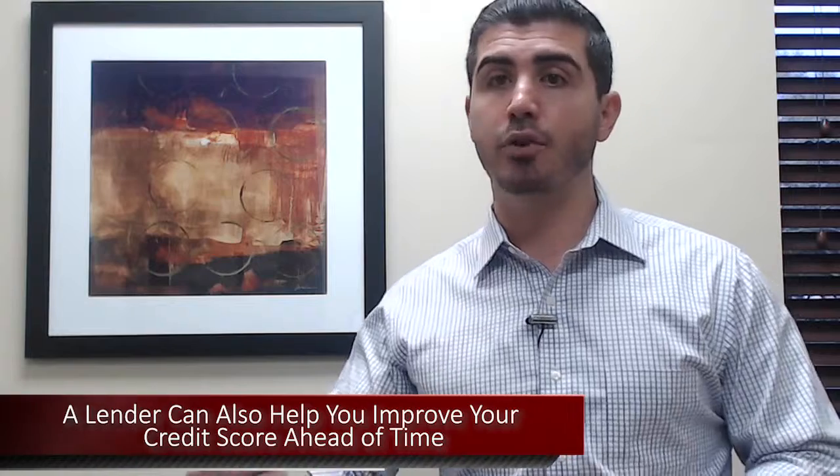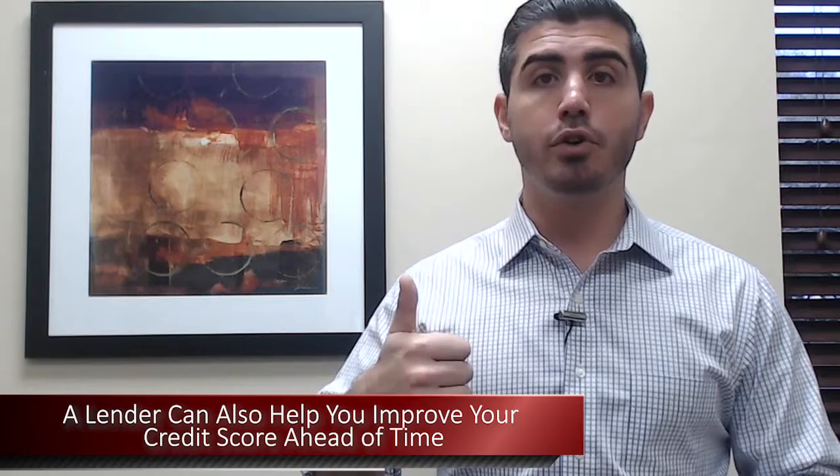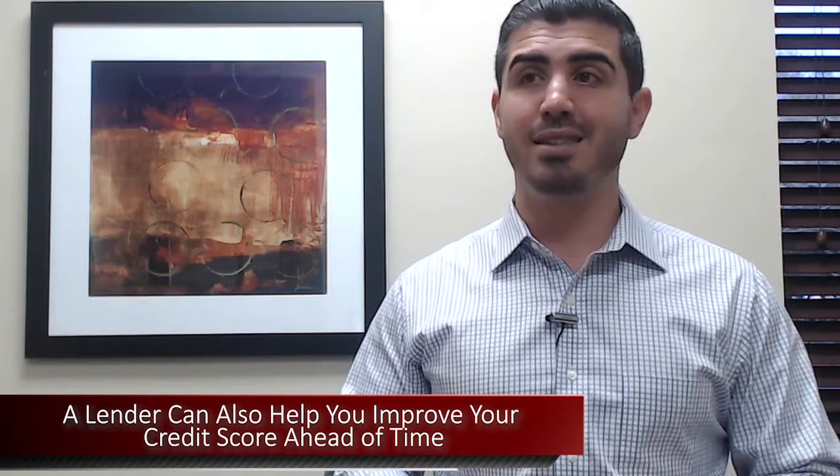The last thing a lender can do — and I see it all the time — is help people who have something on their credit from way back in the day that's been affecting their score for years. A good lender can work with you ahead of time to help remove those bad credit items, pay off a few debts, get collections written off. I recently had a client who was bumped up about 50 points, putting her into a whole new credit category with a much lower interest rate. By working ahead of time, you can save yourself hundreds and even thousands of dollars over the life of a loan.